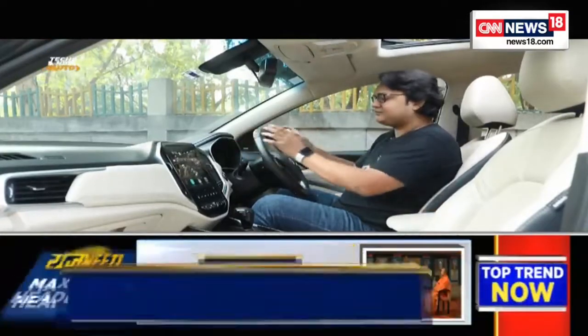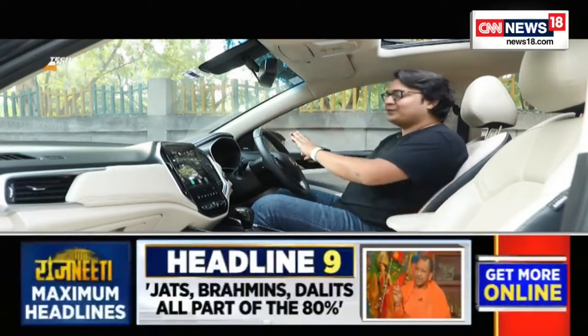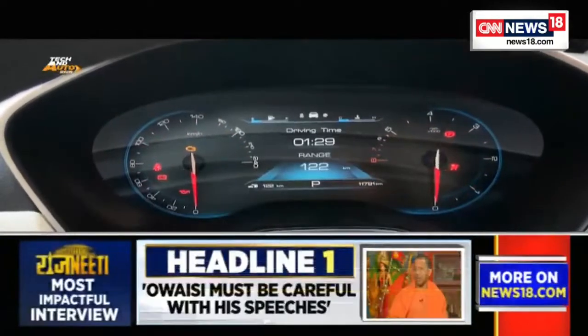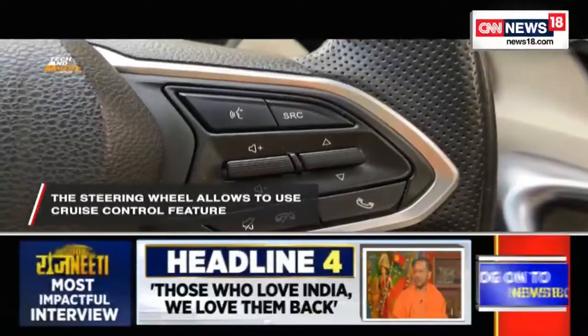The digital instrument cluster has replaced the analog dials in older cars, which usually consisted of two dials — one telling you the engine RPM and the other showing your speed. That has now been replaced with a screen. As a result, you get more colors, different fonts, and you can toggle through a menu that tells you pretty much everything about the car — not just fuel level and trip meters like in older cars.